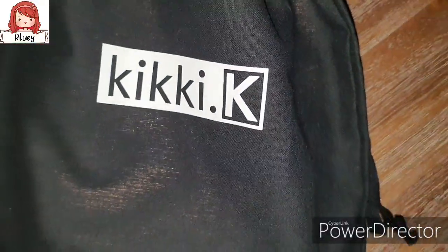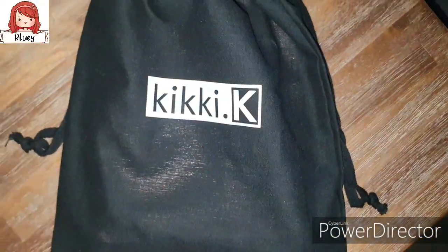Hey lovelies, welcome back to Bluey's Creations. Today I'm going to show you my Kiki K haul. I'm so excited to show you and I've got some big news for you all, so if that interests you, then keep watching.